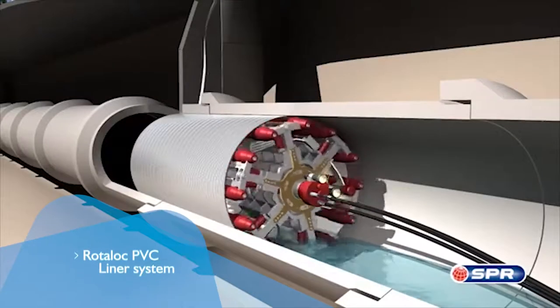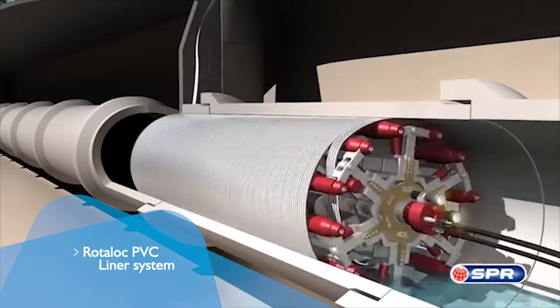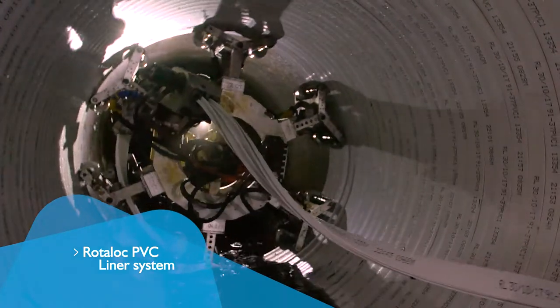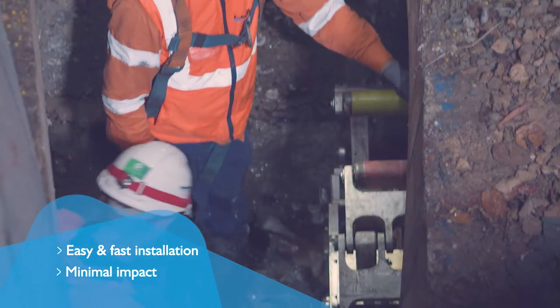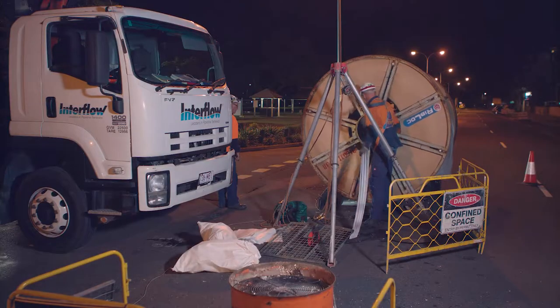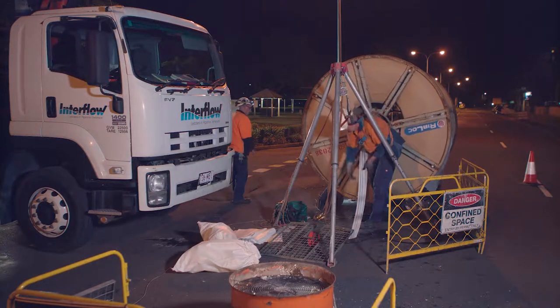Interflow used their proprietary Rotolock PVC liner system to fully restore the stormwater pipeline. The liner can be installed with some flow in the pipeline, and by offering a no-dig approach, installation was easy and fast, with minimal impact on nearby residents and road users.